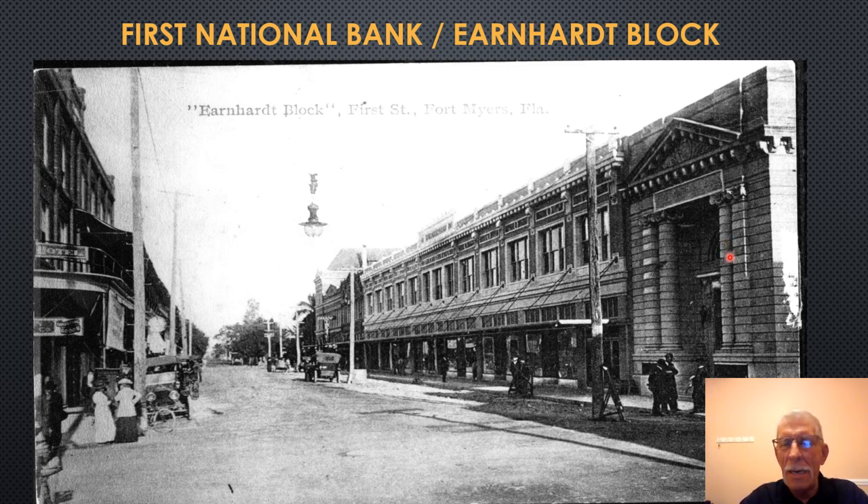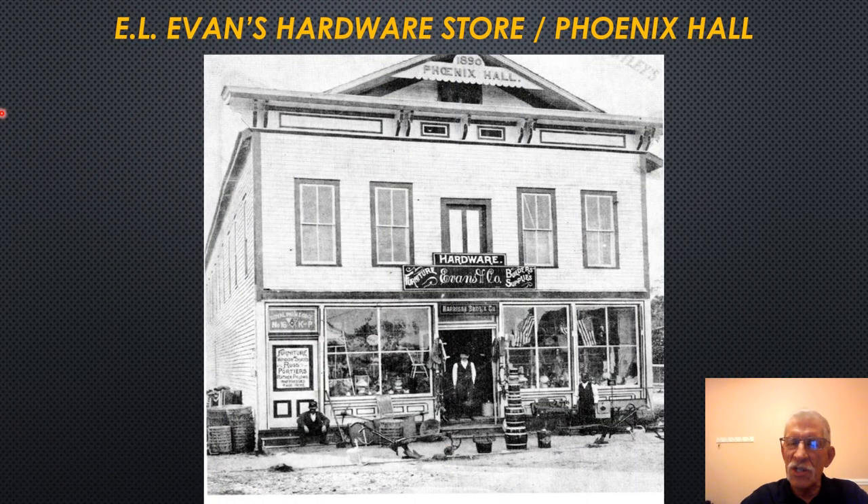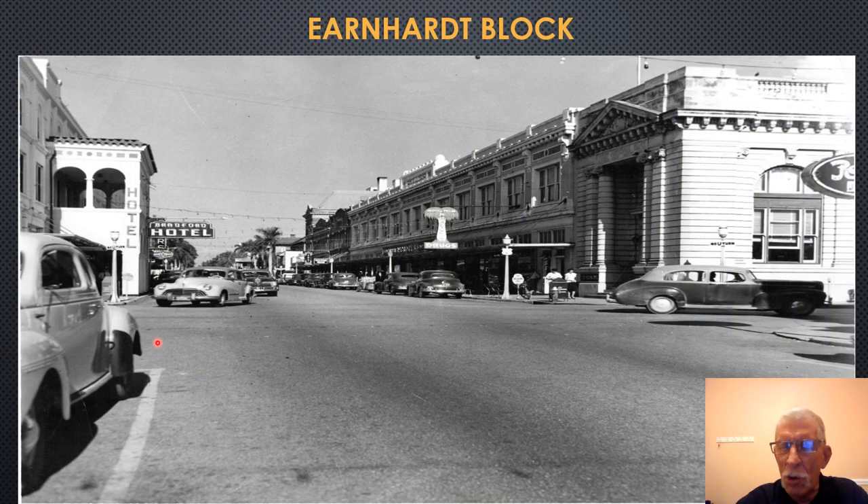Prior to the bank, this site was the E.L. Evans General Store and the Phoenix Hall — the town meeting place for all sorts of civic and social gatherings. A later view looking eastward along First Street, identifiable by the style of cars, shows the First National Bank Building, the Earnhardt Building, and so forth. The Earnhardt Building was built by Harvey Heitman — his middle name was Earnhardt, hence the name. Some people would refer to him as the father of First Street.